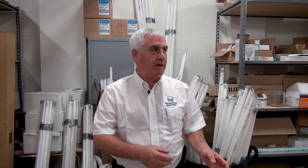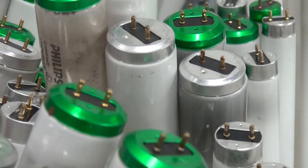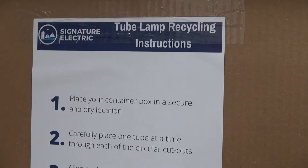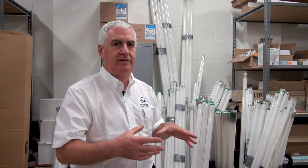Hi, it's Mark Marmor from Signature Electric. We are in the storage room of one of our customers in midtown Toronto, and we've got the scene set here with these lamps behind us. The goal of today's filming is to provide you with a simple one or two step way of dealing with these lamps and having them be removed in an environmentally friendly and simple way.